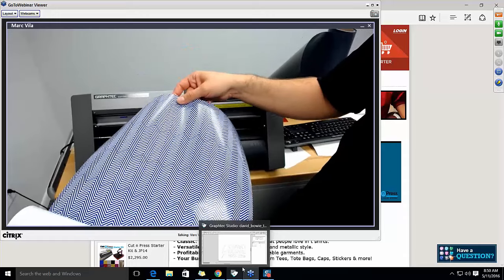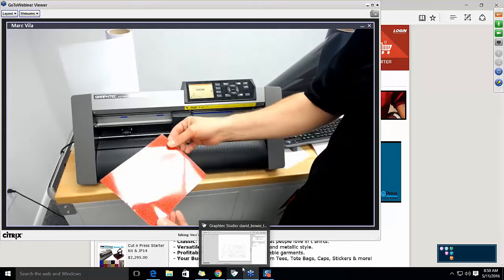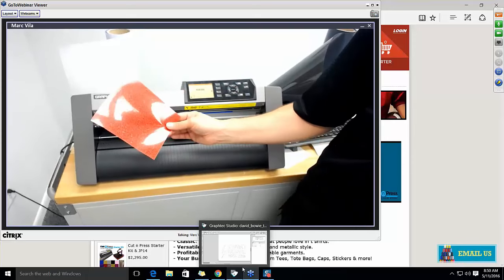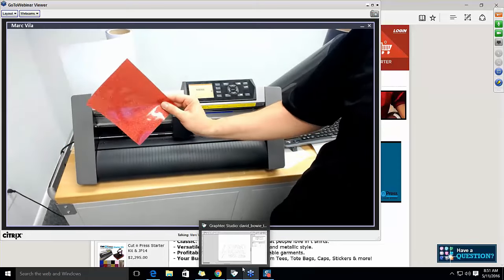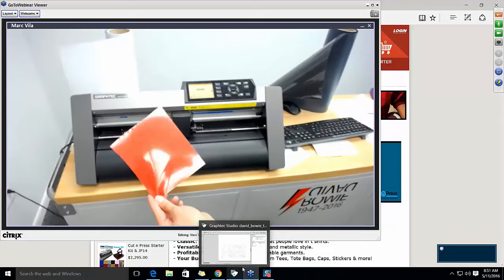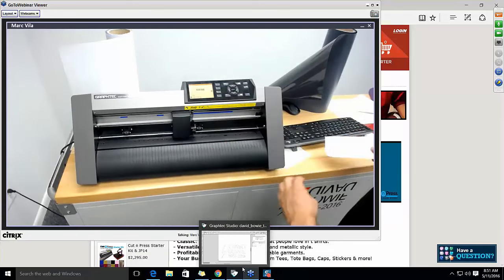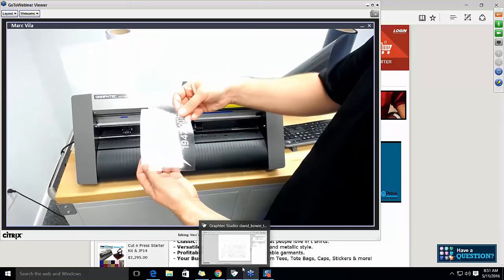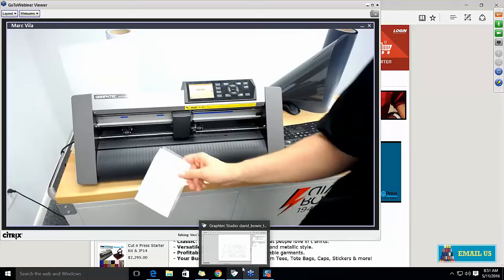We're going to use this blue chevron in today's design. And here's a red glitter piece — this is actually a small scrap piece, because people ask what to do with scraps. We're going to show that even a scrap piece like this will work for creating this t-shirt. We'll also briefly talk about this sticker material — the sign and decal material — and some things it can do.